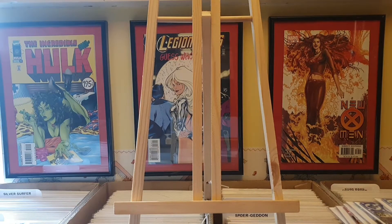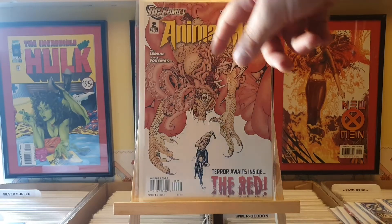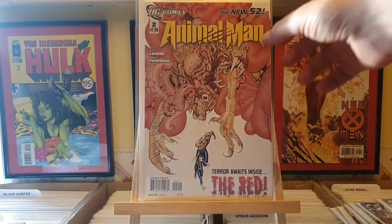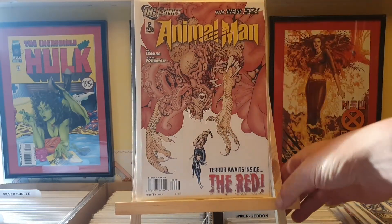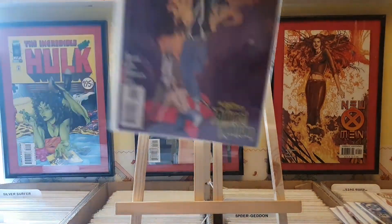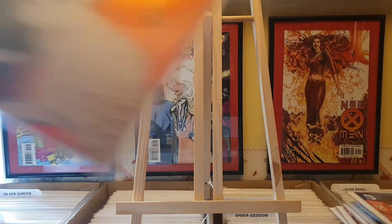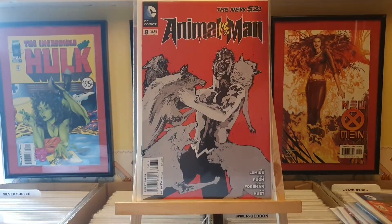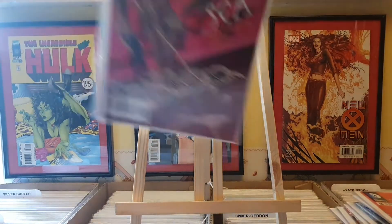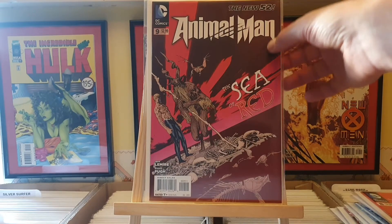Next up we've got a bunch, again from A Place in Space. These are all a quid each. We've got Animal Man number 2 - this is the first print, my replacement copy. Number 7, number 8, and number 9.